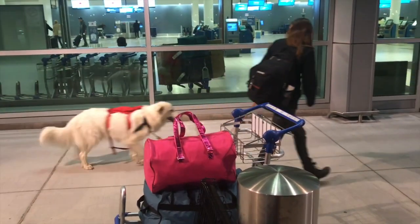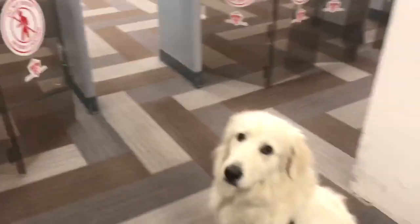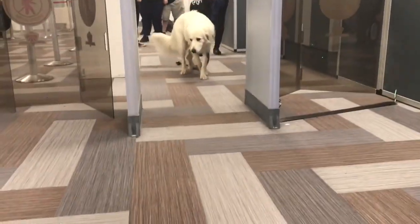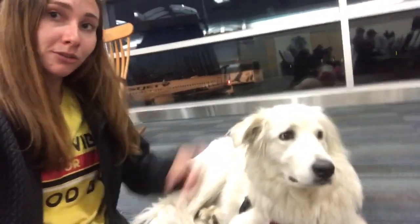Air Canada was nice enough to let me film us going through security. The only thing you need to know is your dog should be able to sit and stay as you go through. We just got through security — everyone was very very nice and they were kind enough to let us film so we could show you all what it's like to go through security with a service animal. We're getting ready to board the plane now.